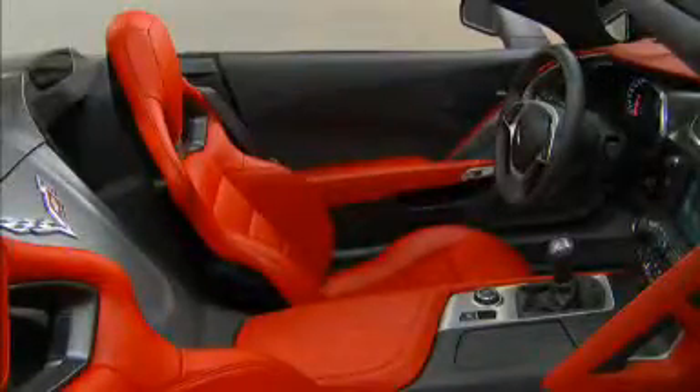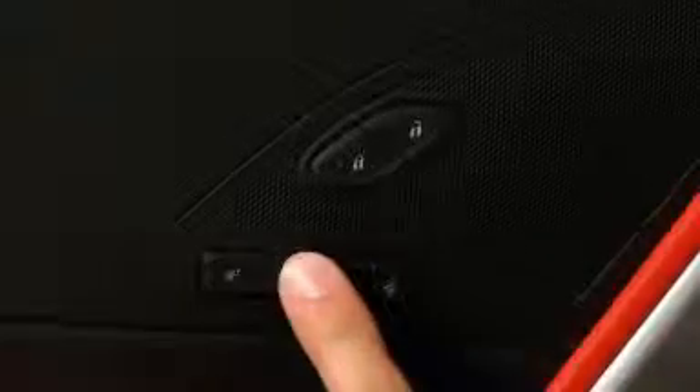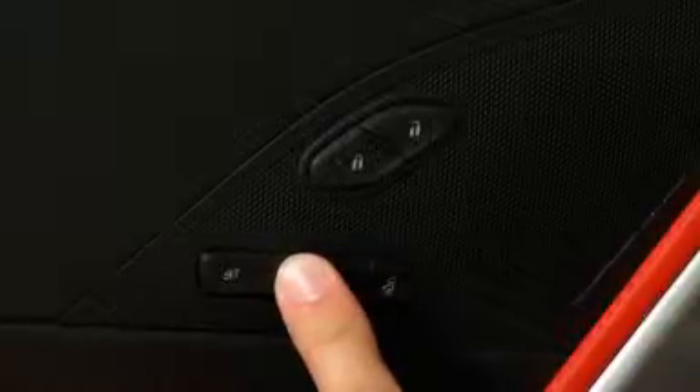To recall the setting at any time, press and hold button one or two, or the exit button, until the stored position is reached.